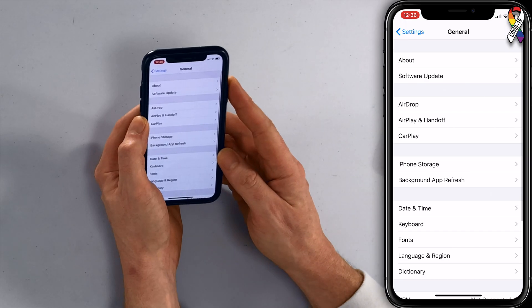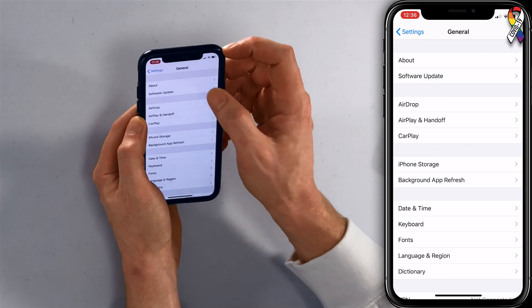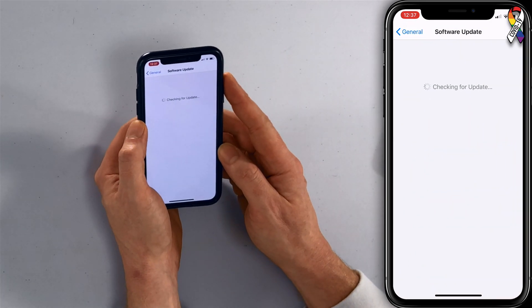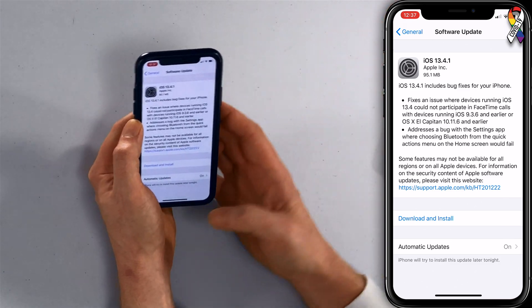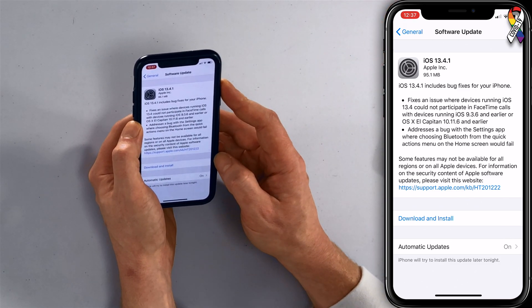If you turn it back on and iMessage still won't activate, check for an iOS update. Apple regularly releases these to patch up any bugs — maybe they fixed a problem with iMessage and you need to update your phone. Scroll to the top of General and tap Software Update. If a software update is available, tap Download and Install. Your iPhone will reboot and hopefully iMessage will activate.